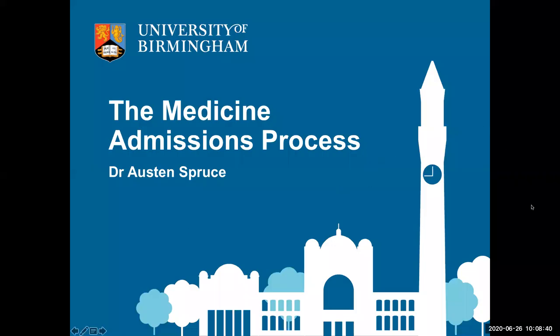Thank you very much. I am the admissions tutor for both medicine programmes run at our medical school — the five-year programme and also the four-year graduate entry course. I'll be talking about the admissions processes for both of those programmes as I go through my slides.